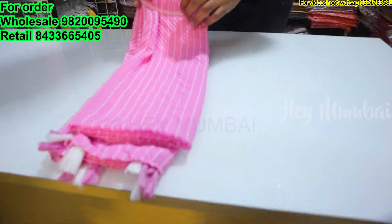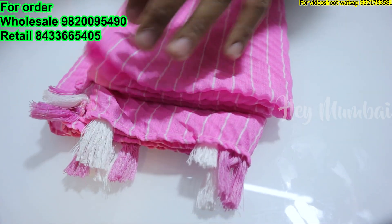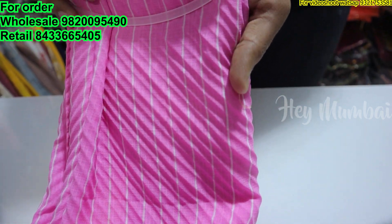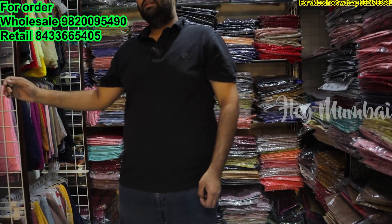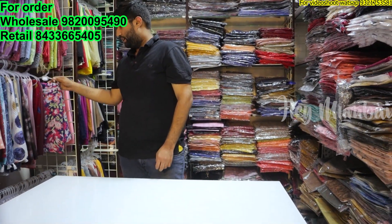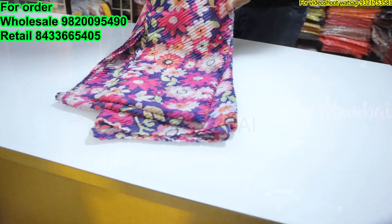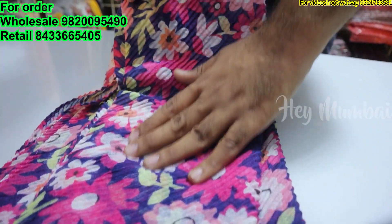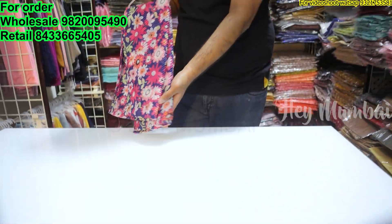This is also in the 115 range — it's a lining with self-fringes. You can see the pink and white fringes matching the color combination. There are fringes in different materials within this price range. If you talk about the printed options, this is a flower digital print — it looks very big and attractive, also in the 115 range.